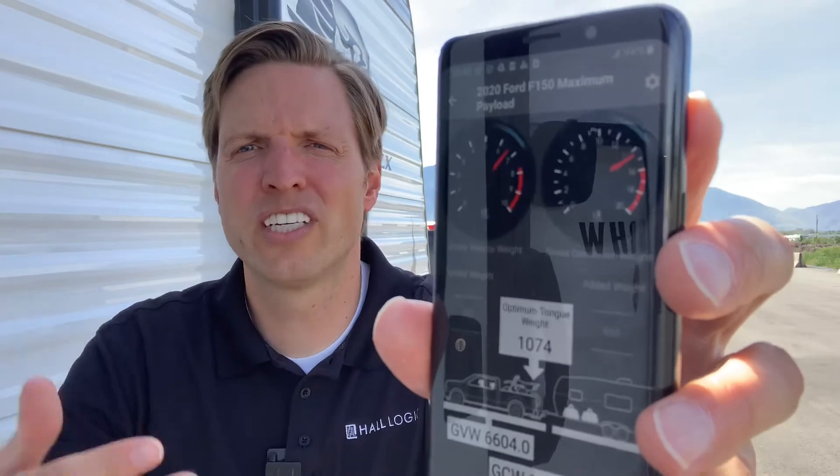Hi everyone, I'm Michael Hall with HallLogic. Today I'd like to discuss gross vehicle weight, gross combined weight, max payload, and tongue weight, and how you can use our new GVW app to learn how close you are to your vehicle's weight ratings.